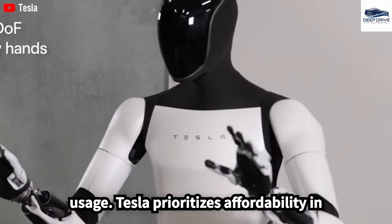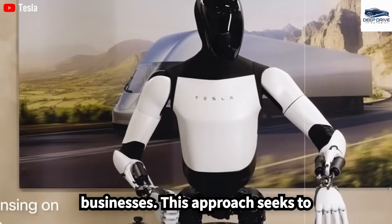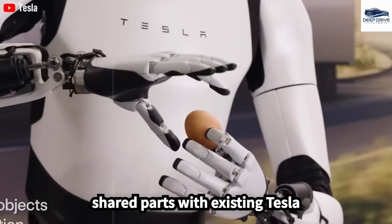Tesla prioritizes affordability in robotics, aiming to make Optimus accessible to households and small businesses. This approach seeks to transform the market by integrating shared parts with existing Tesla vehicles.